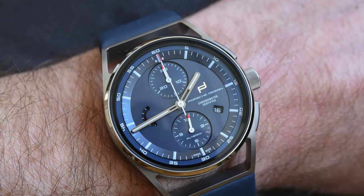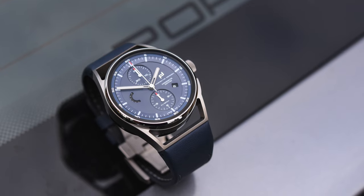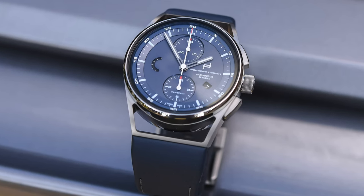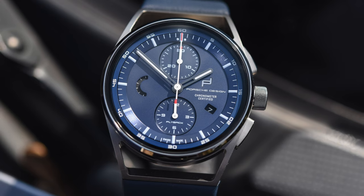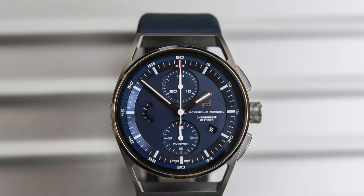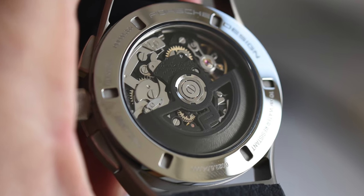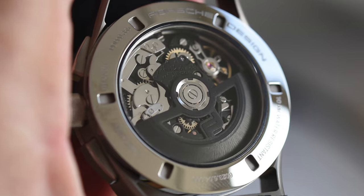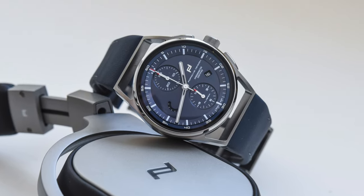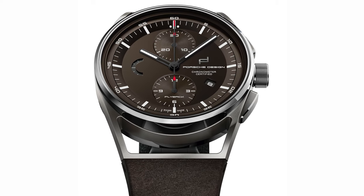The 1919 collection, whatever the movement or complication inside the case, has been built around a very specific design. Everything starts with a minimalistic cylinder-like central container, and then comes the rest of the case, which has been designed to enhance resistance, strength, and ergonomics. The case is designed as a whole, as a single piece, which follows the curvature of the wrist with a hollowed lug module that makes the central case virtually a floating case. Despite the very sleek lines, the watch has a great presence and a true personality — it feels consistent with an overall engineered feel to it.